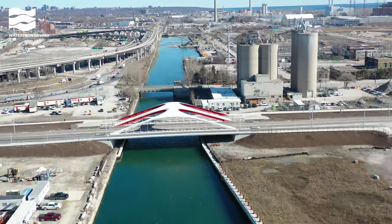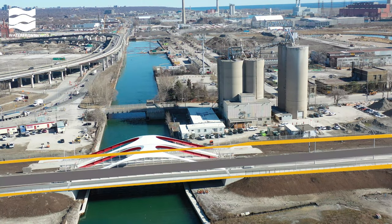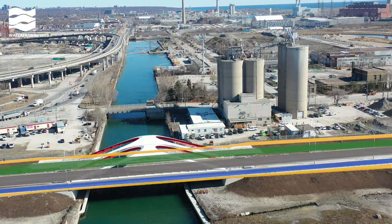The full new Cherry Street alignment is now open. You can see the road, sidewalks, Martin Goodman Trail, and the space set aside for the future dedicated transit.